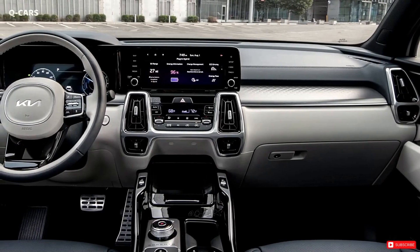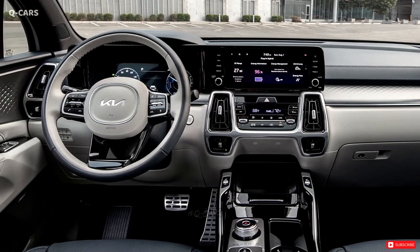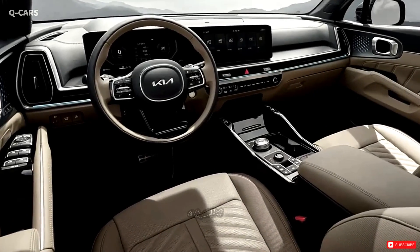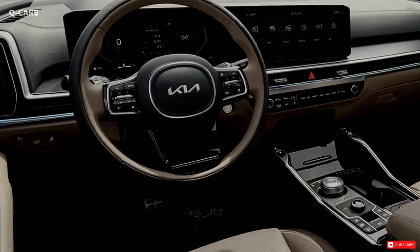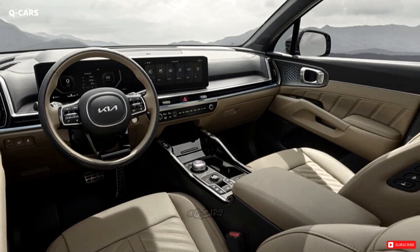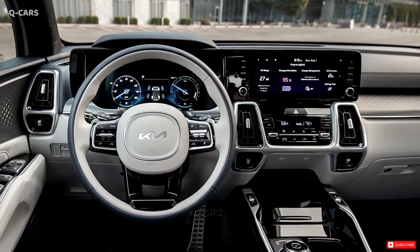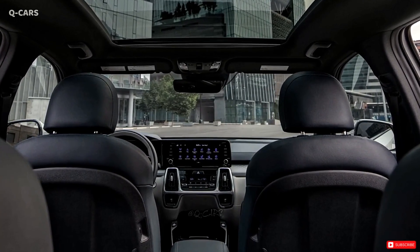On the inside, the digital gauge cluster and primary infotainment system have been replaced by a new set of screens. Newer Kia infotainment software appears to be powering the central display, and the digital instrument cluster appears to be larger than the unit used in the current Sorrento's upper trim levels. A touch bar, like those found in the Sportage and the EV6, is located lower on the dashboard and can be used to toggle between the climate control and the navigation system.